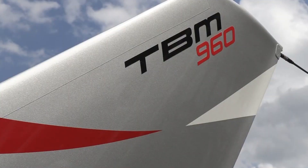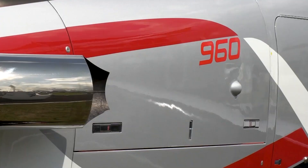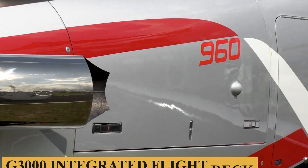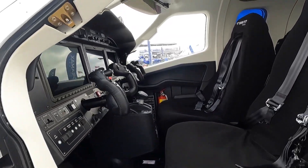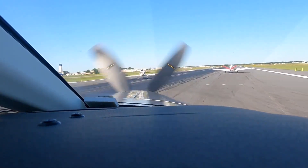For the TBM 960, a fifth TBM paint scheme called Sirocco has been added to the aircraft's style customization possibilities. With its G3000 integrated flight deck, the TBM 960 retains Daher's e-copilot and safety systems found in other TBM models.